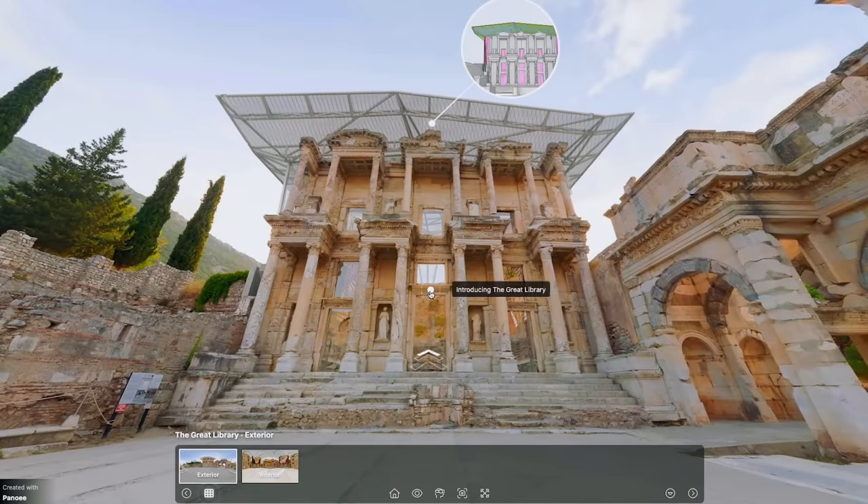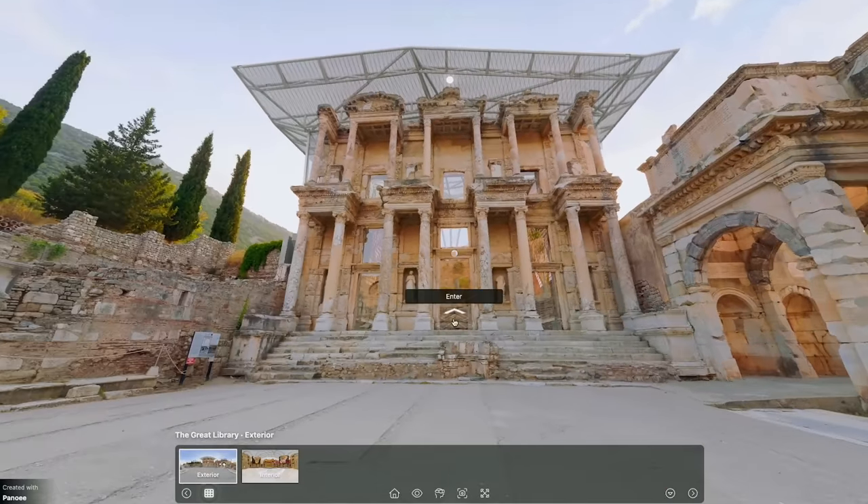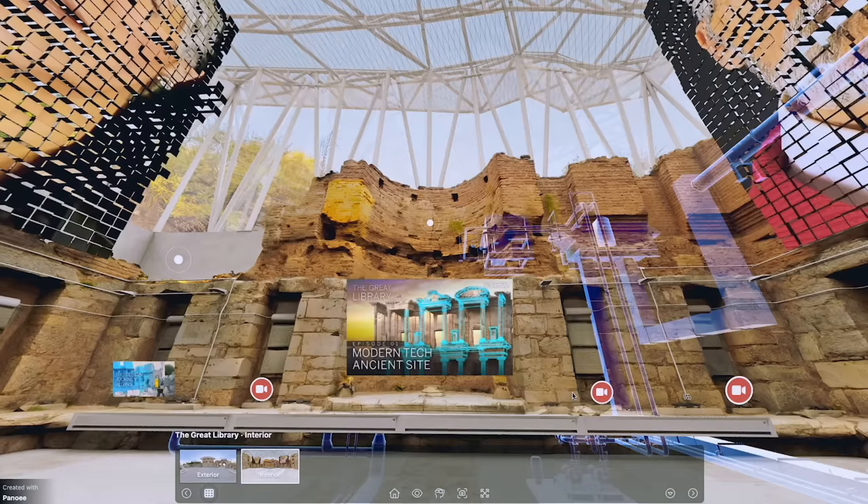We'll also meet Adam Nameth, our man in the metaverse, who's helping to make sure that the knowledge we're gaining through this project is preserved and made available to the entire construction industry — helping bring forward the day when these ambitious ideas become the norm for real-world projects all across the globe.